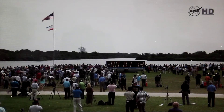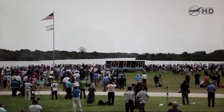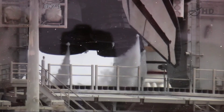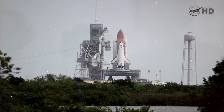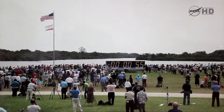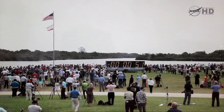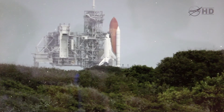The suppression water system is being armed. T minus one minute.